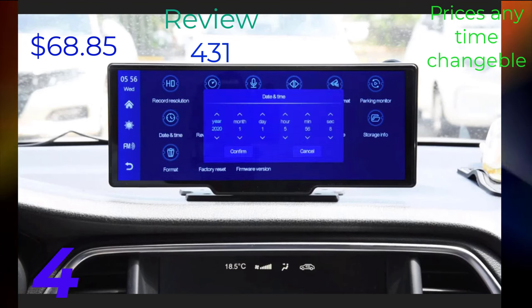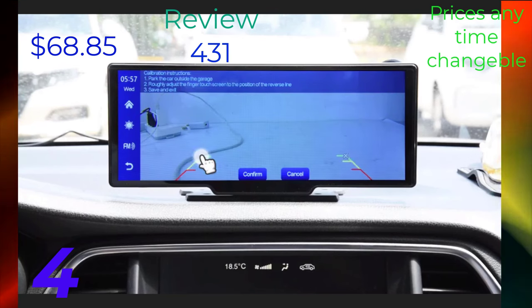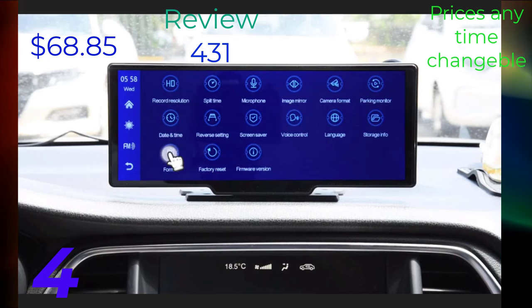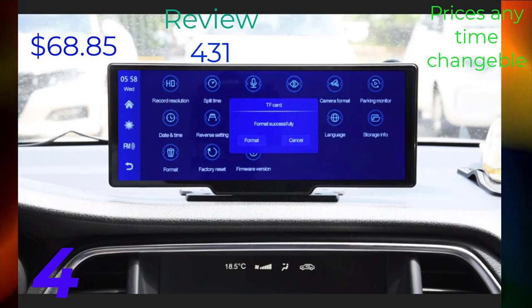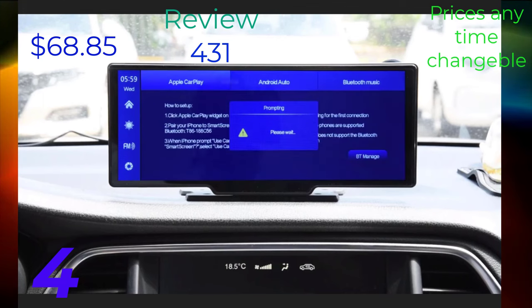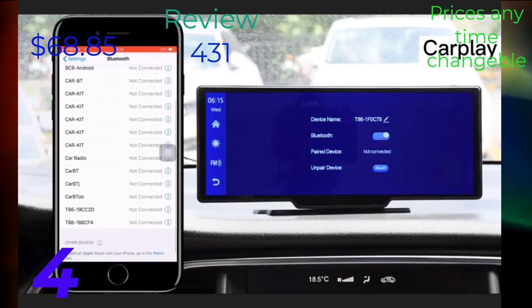PodAfo 10.26 Car Mirror Video Recording, Wireless CarPlay Monitor, Android Auto Dashboard DVR, Automotive Multimedia Player, Carlin Kit 5.0 Wired to Wireless. Android Auto Box, Wireless CarPlay Adapter, Smart Car AI Box.